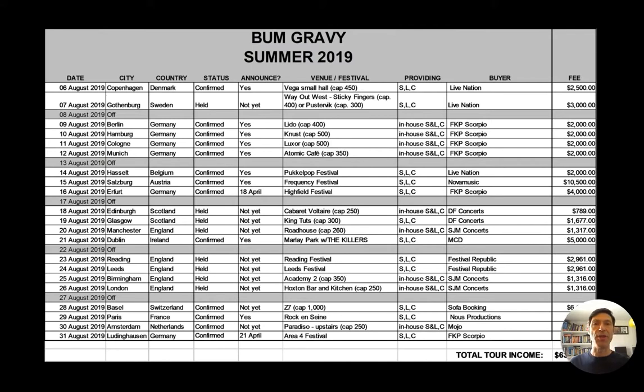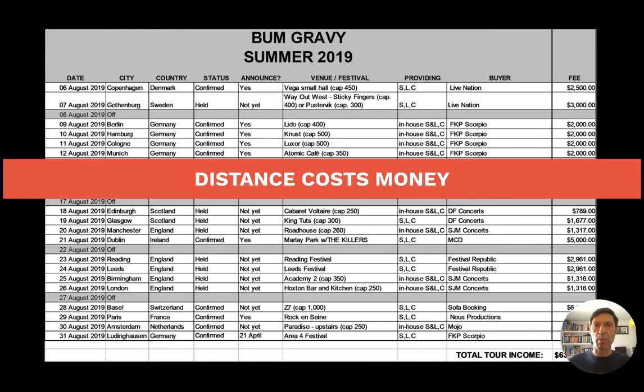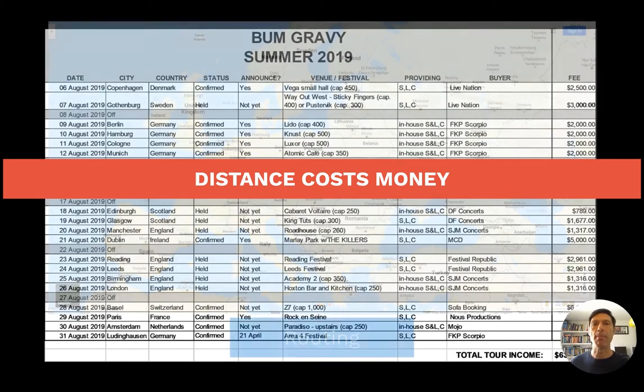This is actually a finalised sheet, as it shows the offers in some kind of order or routing, which is the route of the tour taking place in this case throughout Europe. And this is a major part of the booking agent's job because distance costs money. The further apart two shows are, the more it's going to cost to get between them. In this case, the routing is not that bad.